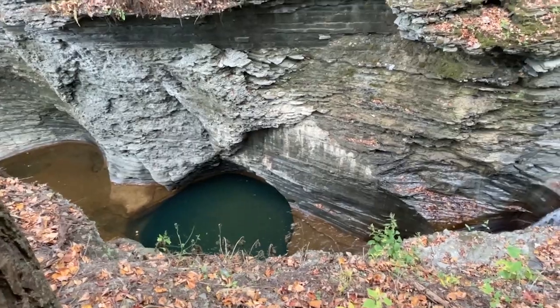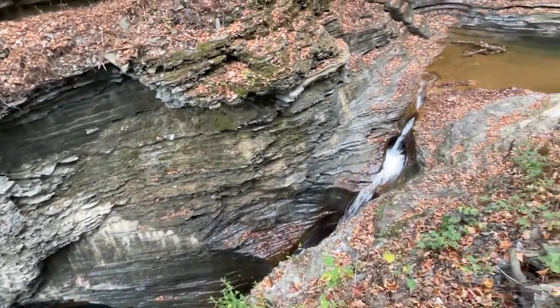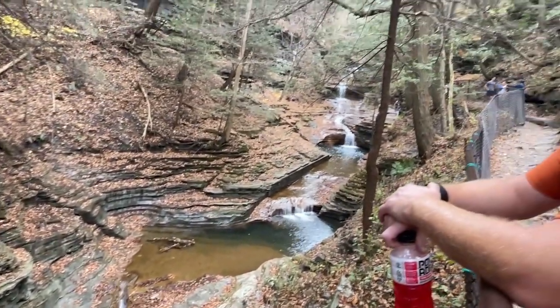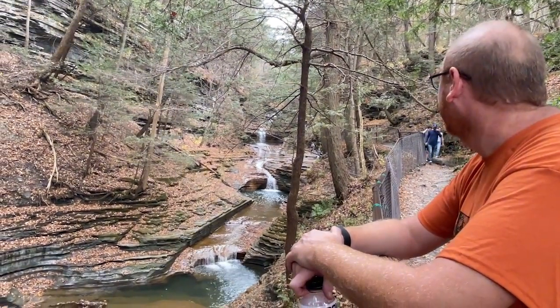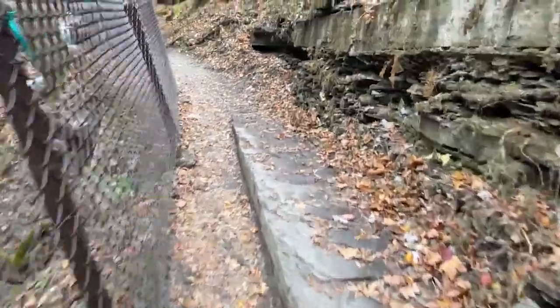The pools here that the water creates are super cool. Look what's up there — let's go! More stairs. Come on, let's go.